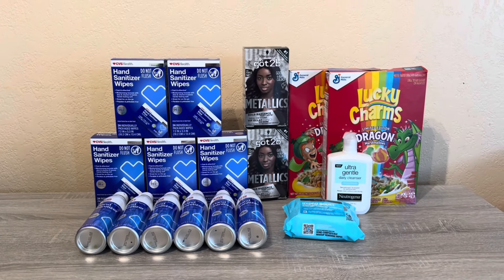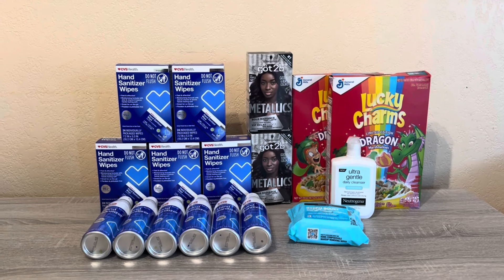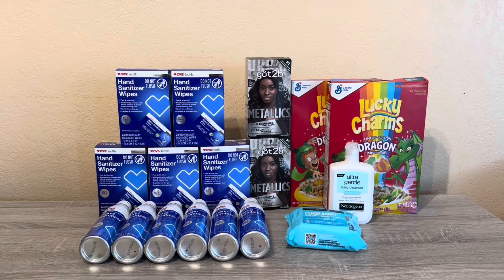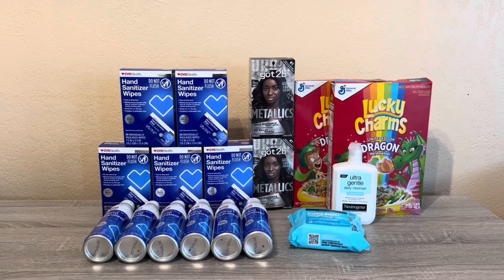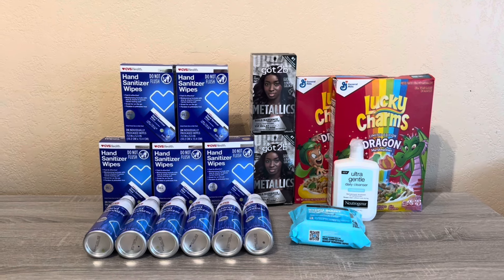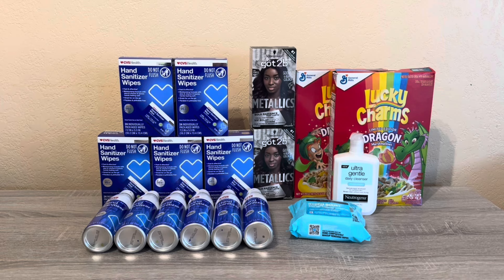Hi everybody, thank you for watching. Here is my CVS haul for this week. My motivation to go to CVS and coupon is non-existent right now — I think I skipped last week. There's not much happening at CVS; I didn't get any threshold coupons in any of my accounts.